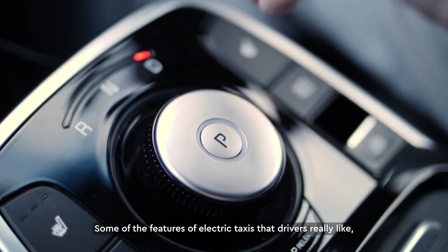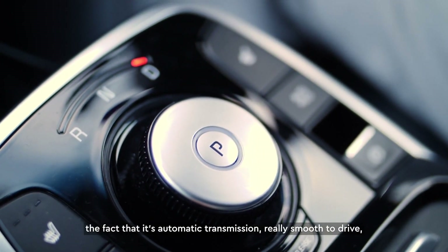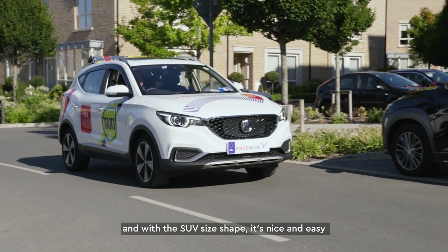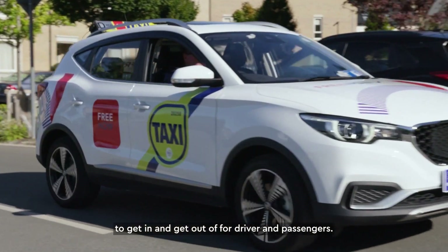Some of the features of electric taxis that drivers really like: the fact that it's automatic transmission, really smooth to drive, nice and quiet, and with the SUV size and shape it's nice and easy to get in and out of for both driver and passenger.